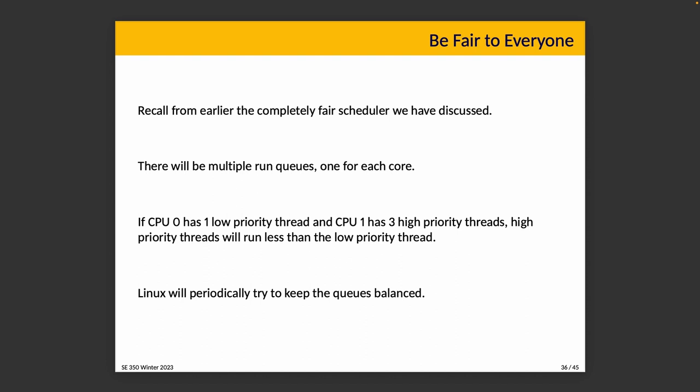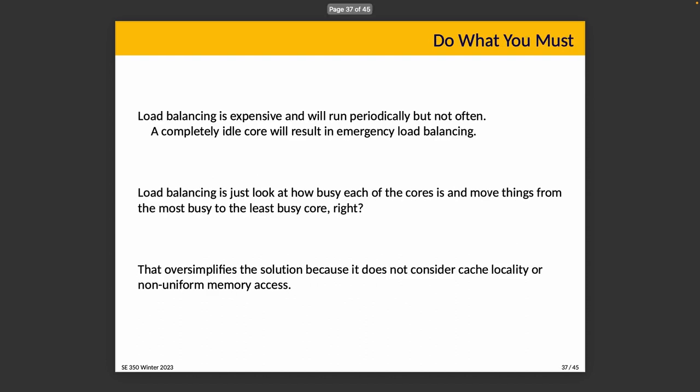Linux is going to periodically try to keep the queues balanced. Load balancing is a 'do what you must' kind of situation — it can be expensive, so it runs periodically, but it's not something you would want to do all the time.